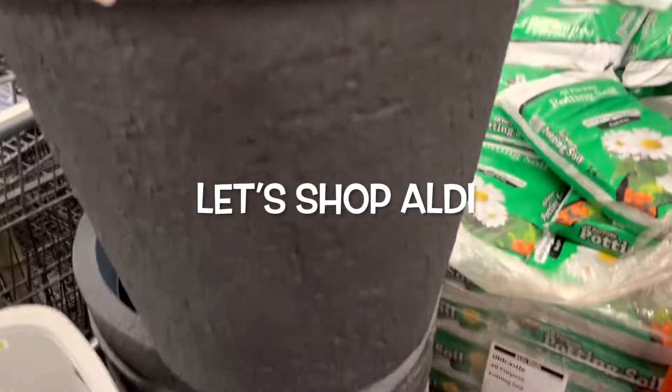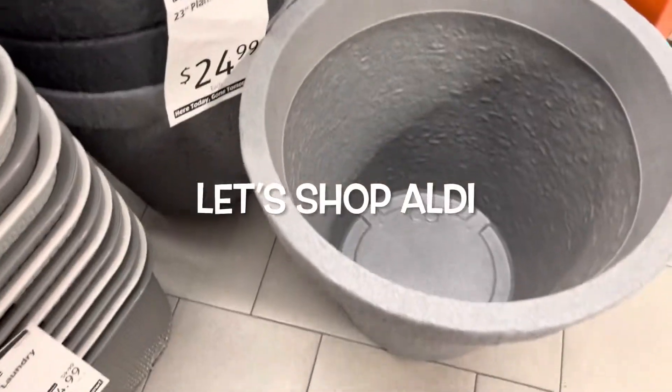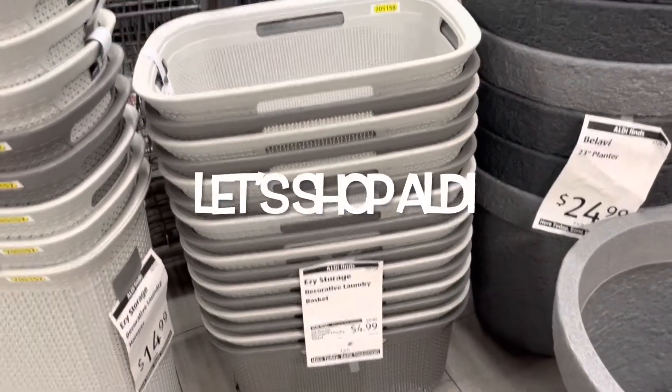Look at how nice these are. $94.99, they have a little gray. Storage, laundry.